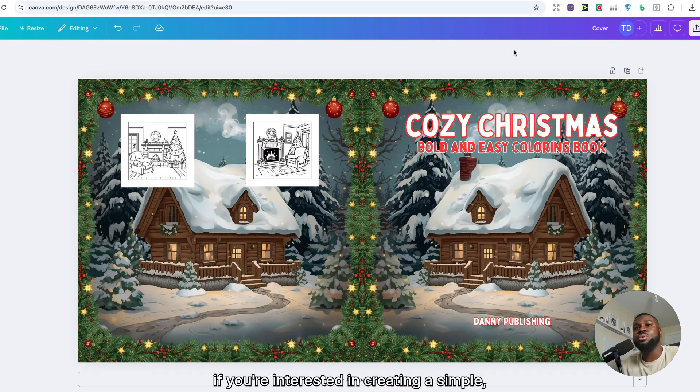If you're interested in creating a simple, quality AI coloring book that actually sells in Canva, then this is the video for you. Canva AI has really improved in the past few years, and I'm going to walk you through every step from research to creating the coloring images to the cover as well. So make sure you watch this full video.